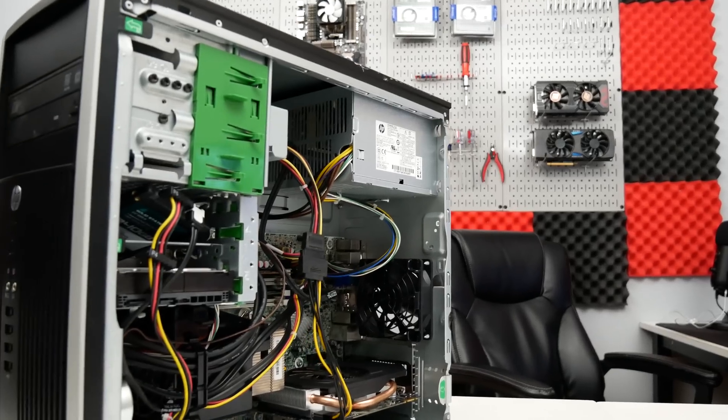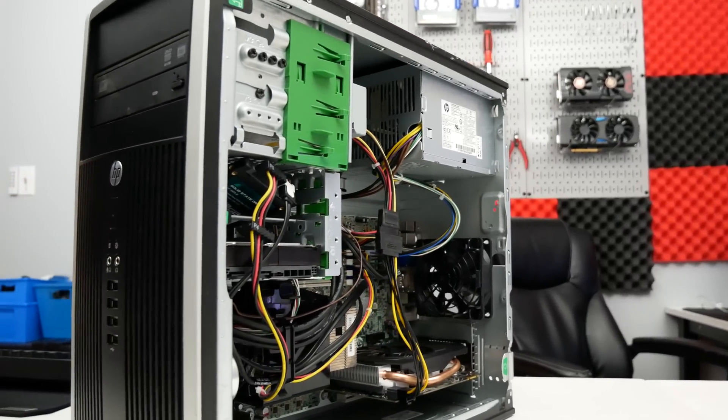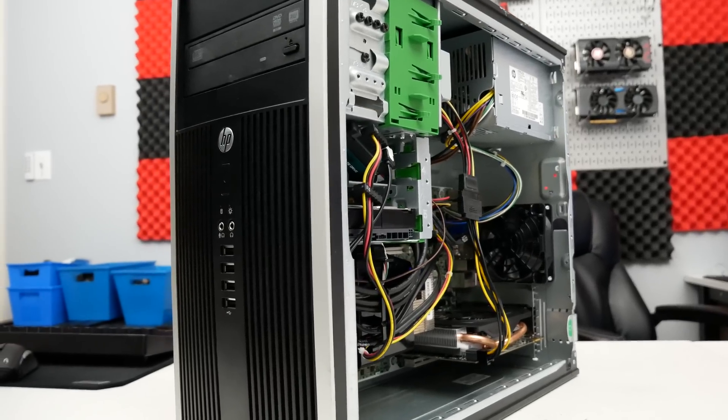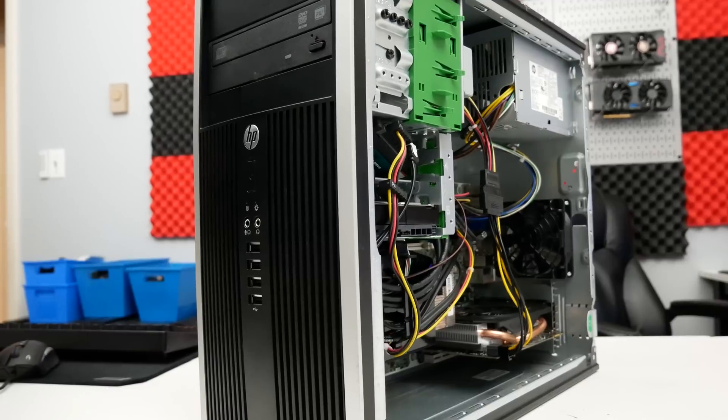It has 8GB of DDR3 RAM running at 1600 MHz. We have the GTX 960 — this is the 2GB version of that card. So that's one of the biggest limitations already with this system: the 2GB VRAM buffer. It's the card I had on hand that could actually fit into the system, so I can't really do much else with that.